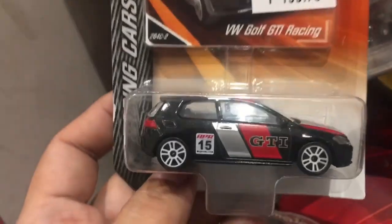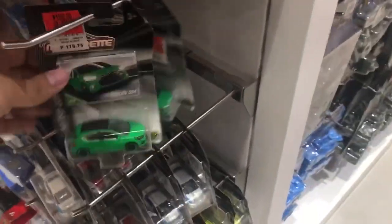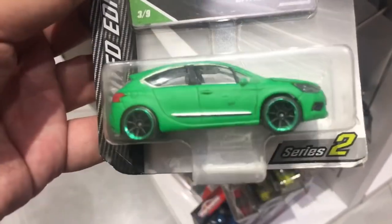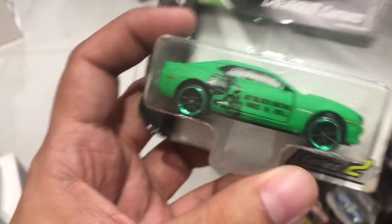There are tons of vintage series cars here — another VW Golf GTI Racing. They have a Jaguar, a Porsche, and check out this Citroën DS4 — really mean-looking with the matte green paint. Wow, this is lovely, but no opening features on that one. It is on sale too, and the details are great — plastic headlights and detailed tail lights.